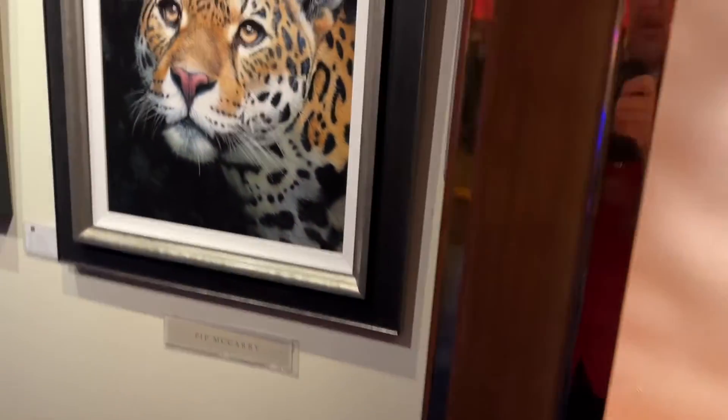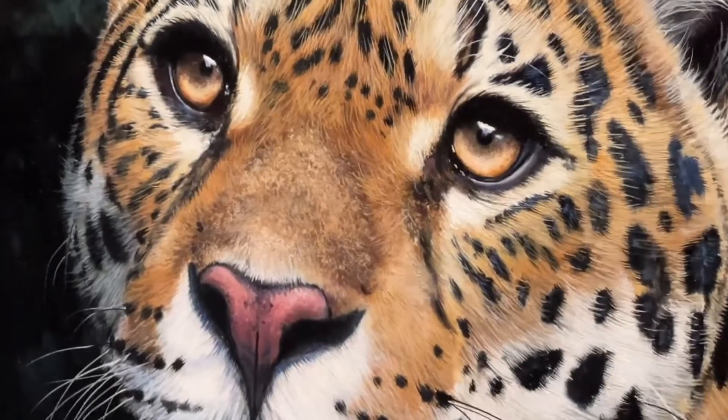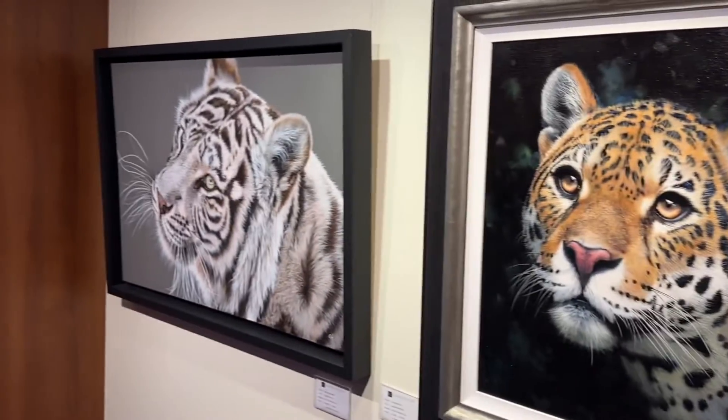Here we are, just on the right — fantastic detail. Look at the eyes, all done with the paintbrush, just like Geoffrey Tristram.